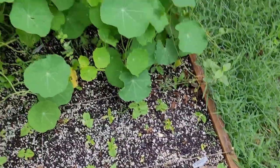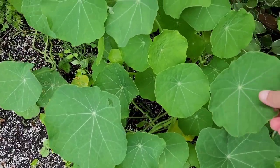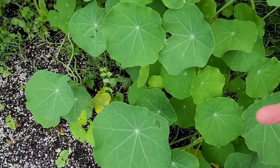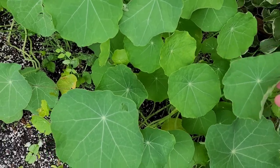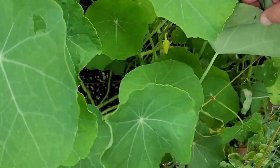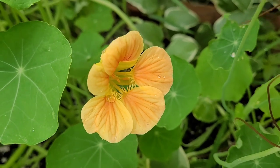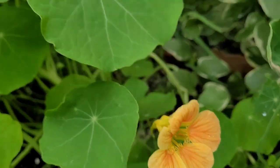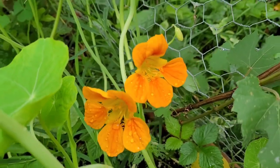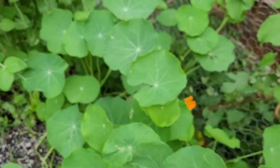I don't actually eat nasturtiums — I know they're edible but I find them a bit horseradish-y and bitter. But I love the look of them, and we have our first flowers sprouting. There she is — a beautiful peach blossom nasturtium. These were volunteers that came back from last year's seeds. There are a few more; I'd love to see some red ones like last year, but I'm pretty happy seeing flowers at all. Yay flowers!